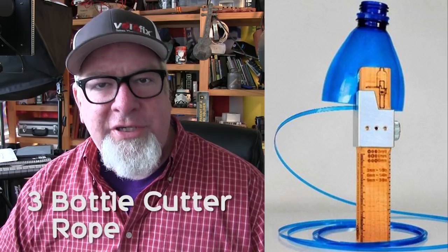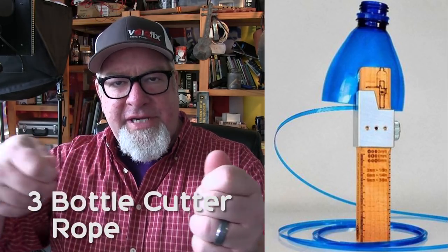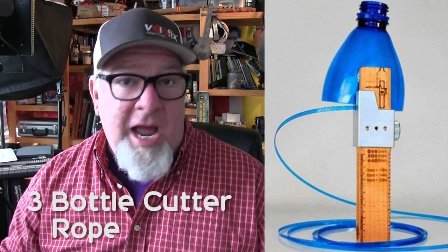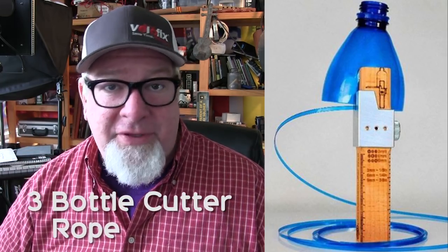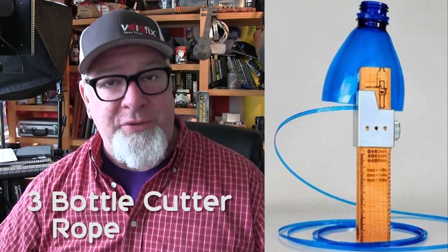Using one of these gadgets, you can take plastic bottles and cut them into thin pieces of rope. How many different things can you do with rope? There are hundreds and hundreds of uses. Plastic rope is really great because it's super, super strong.